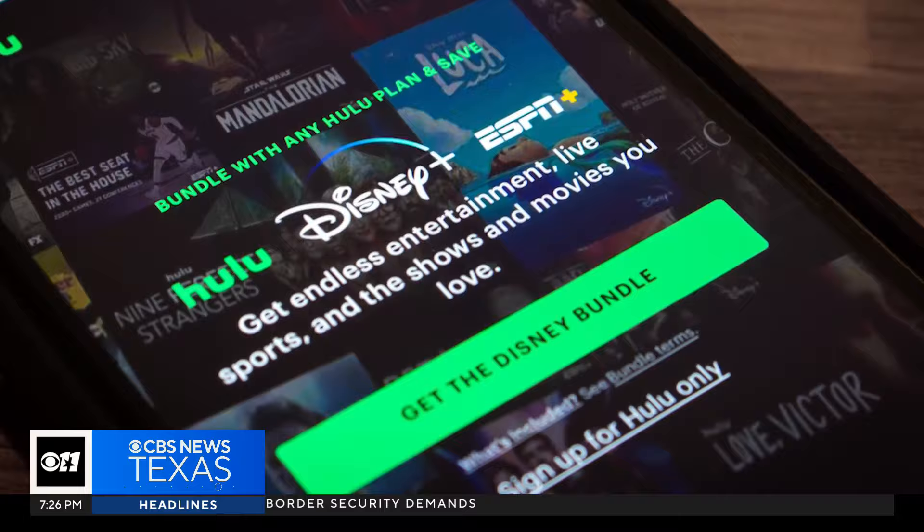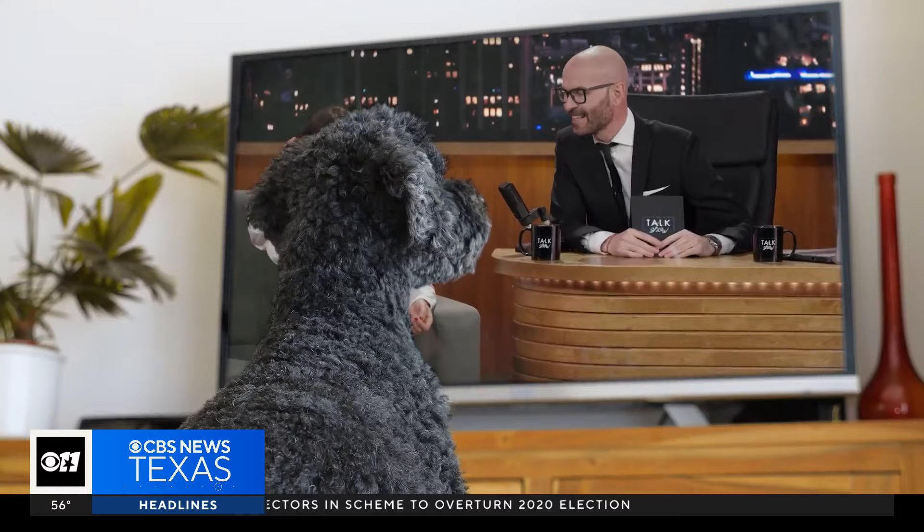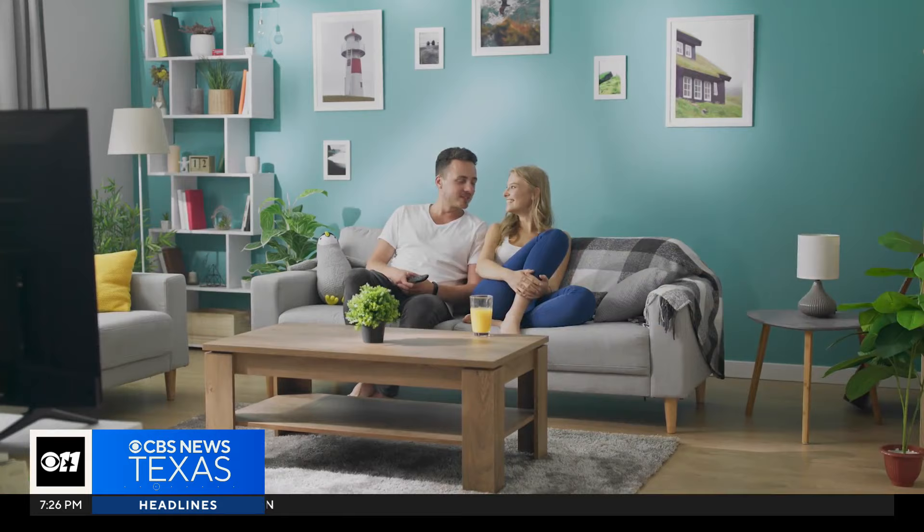But sometimes the apps are also bundled together for a lower price. Another thing to keep in mind: a lot of streaming services offer free or discounted trial periods. So if there's just one show you want to watch on a certain platform, it may be worth signing up for a trial period, bingeing that show, then canceling before you get charged.